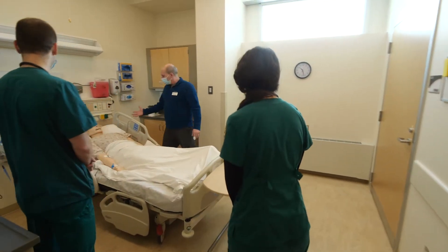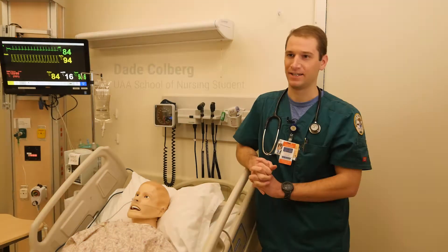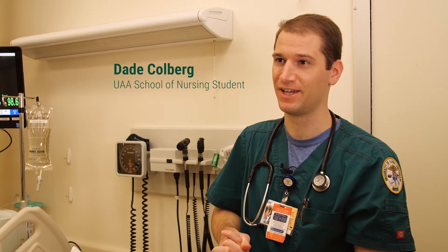The kind of patients you will be working with is either an actor or a really lifelike mannequin. I am Dade Kohlberg and I'm going to be graduating from the B.S. nursing program at UAA.